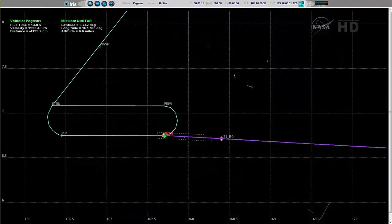And Pegasus is away. Standing by for ignition. And we have Stage 1 ignition of the Pegasus rocket with NuSTAR, for an understanding of the ultimate destinies of our stars and galaxies.